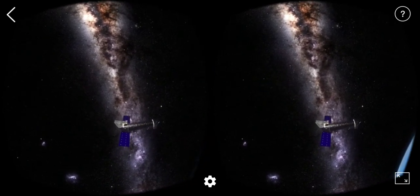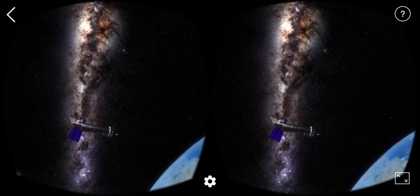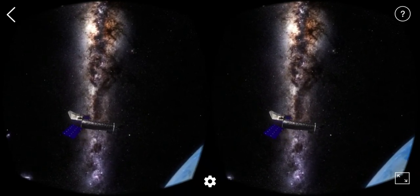Up to now, many X-ray observatories were successfully put in orbit, revealing the hot and energetic side of the universe.